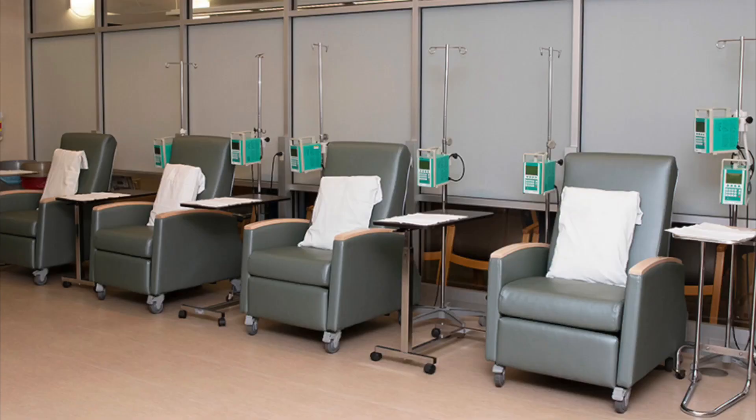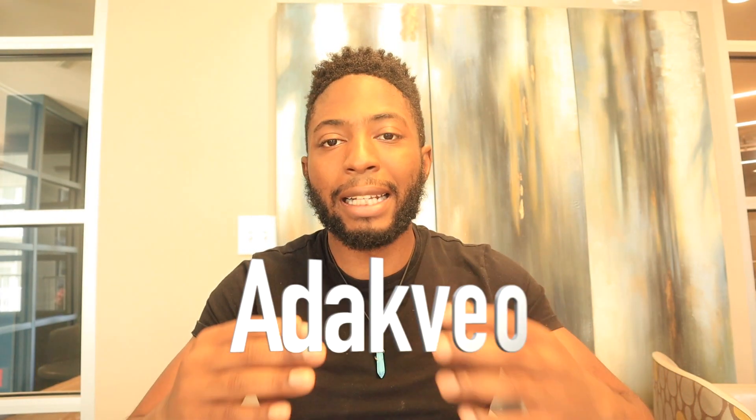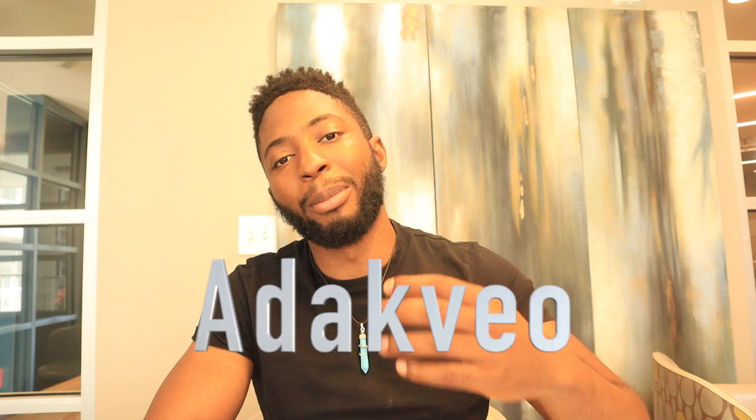What is crizanlizumab? Crizanlizumab is a drug used to help people prevent episodes with sickle cell. It's an intravenous drug, so it's infused through your veins, and in order to get this drug you have to go to the hospital or an infusion center. The brand name for this drug is called Adakveo, which might be a lot easier to pronounce than crizanlizumab.